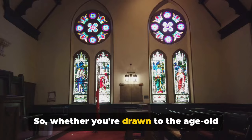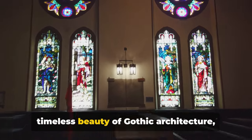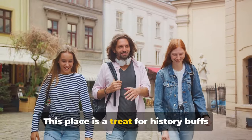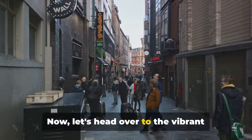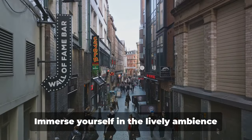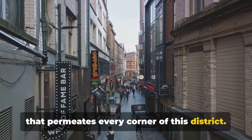Whether you're drawn to the age-old wisdom encapsulated in parchment or the timeless beauty of Gothic architecture, Trinity College will not disappoint — a treat for history buffs and architecture lovers alike. Now let's head over to the vibrant Temple Bar district, the cultural quarter of Dublin. Immerse yourself in the lively ambience that permeates every corner of this district.